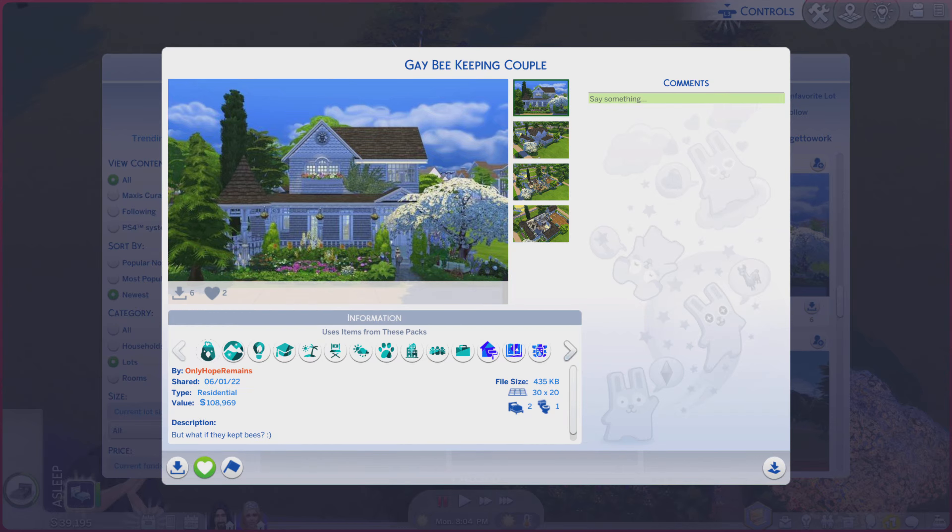Greetings! I am Harry Larry from Gary, and this is episode 1269 of The Sims 4 Gallery Lots. And this particular lot is called Gay Beekeeping Couple.